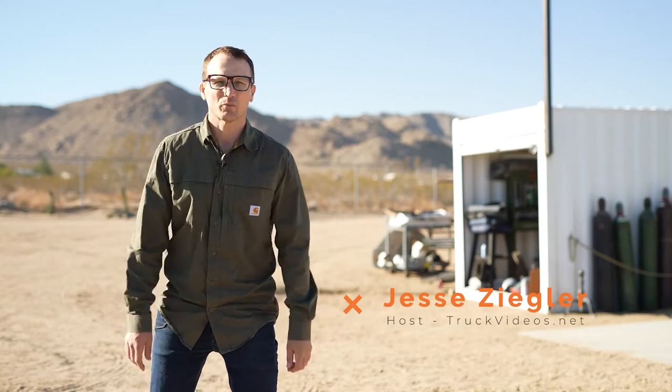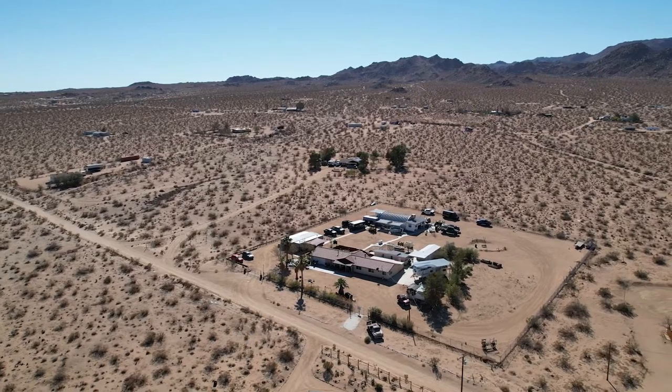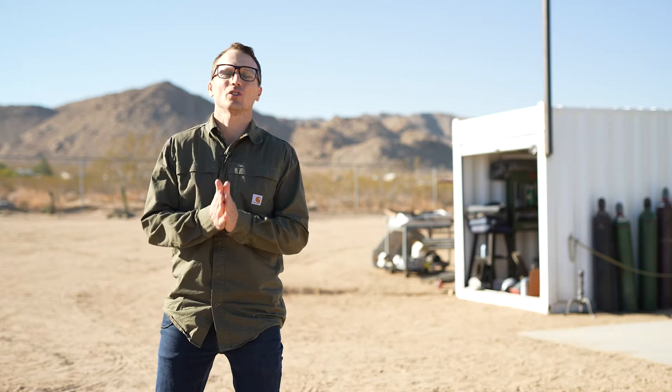What's up everybody? It's Jesse Ziegler here from truckvideos.net and I'm up here at the LGE CTS Custom Vehicle Compound to bring you a custom vehicle to die for. And why do I say to die for? Because it's going to be delicious — and the reason it's going to be delicious is one word: barbecue.